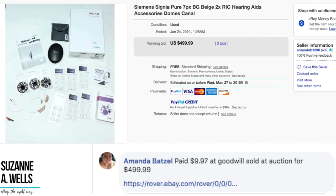Amanda has a huge sale — she paid $9.97 at Goodwill and sold at auction for $499.99. It is a hearing aid set with the hearing aids, accessories, box, and carrying case. Hearing aids are expensive, so this was probably kept behind the counter. Meanwhile, out on the sales floor you can find a St. John you can sell for $150 or a Burberry cashmere sweater. Congratulations on turning $10 into $500 — that's fantastic.